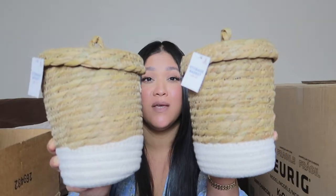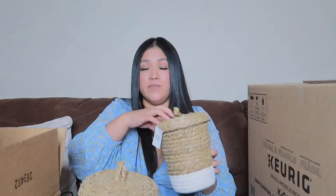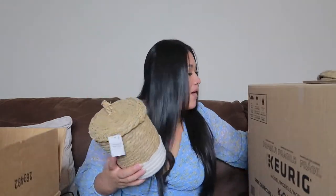I found these little storage baskets at Target a while ago — they're no longer available but I couldn't pass on them. They were only five dollars each and they're going to be perfect for storing soap refills and little bottles. I feel like they'll look really cute on top of the laundry area — I already know exactly what I want to put in there.